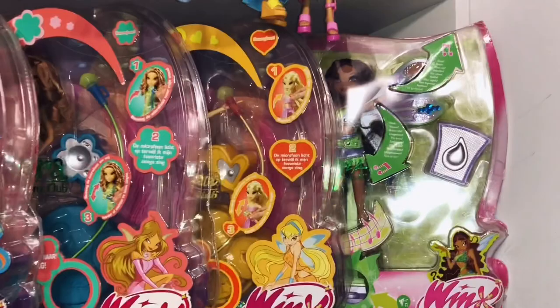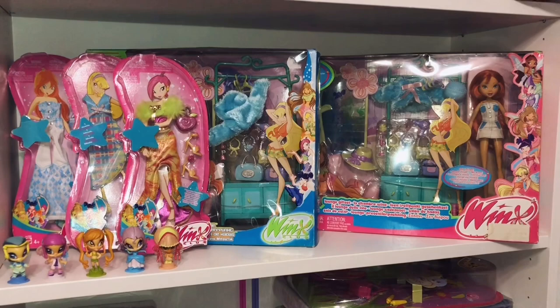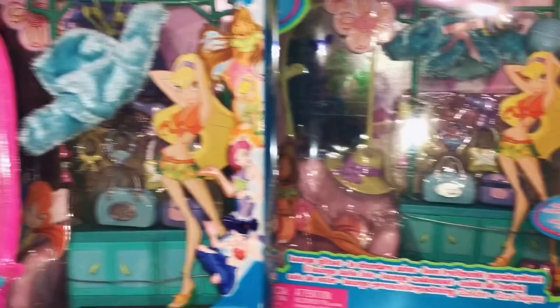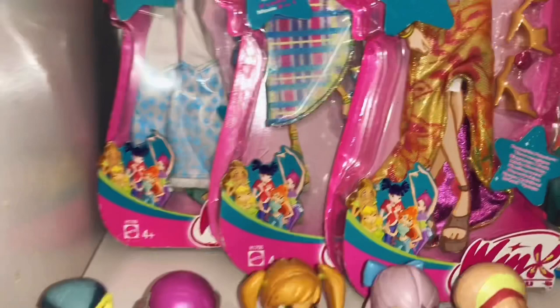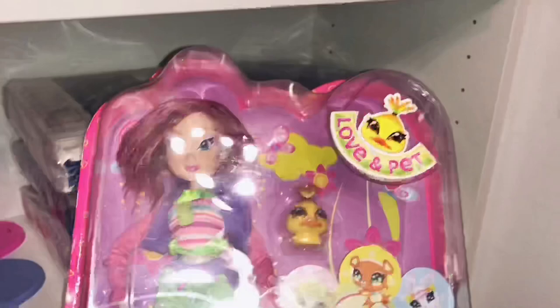I also got her from Cosmic Dreams. Then we have my two sets and my fashion packs — here is my Bloom, very cool lounge set, and then the version without Bloom, and my three fashion packs. And my five Pixies — I also have Amore, she's right here with Stella Pixie Magic new in box. Then here we have my new in box Love and Pet Tecna, some Wings books right here, a card book and some other stuff.